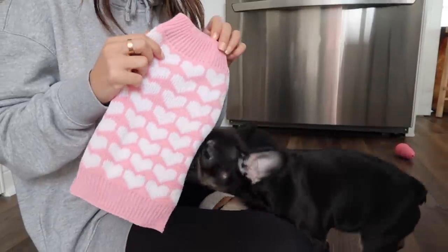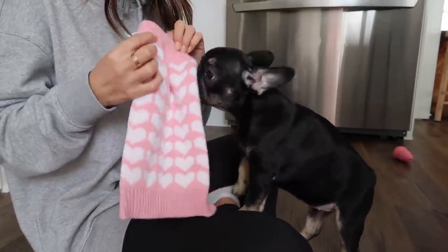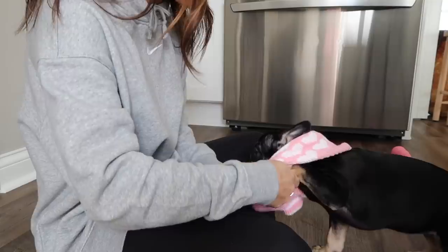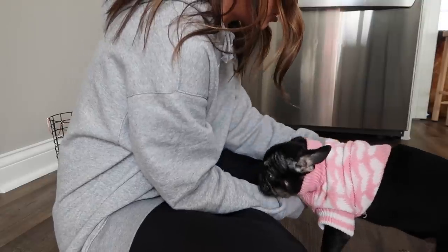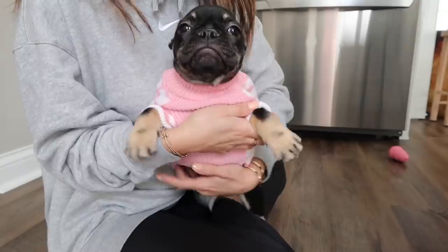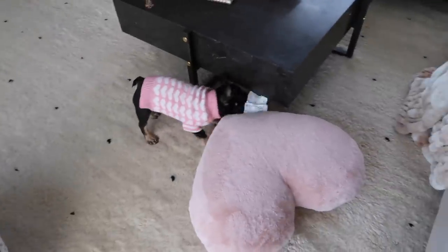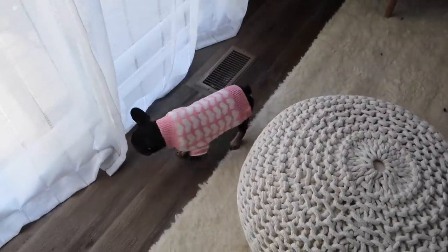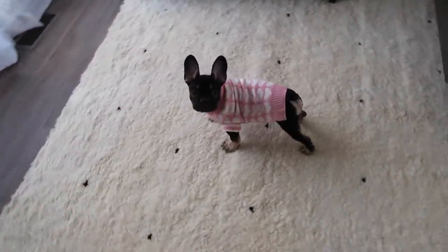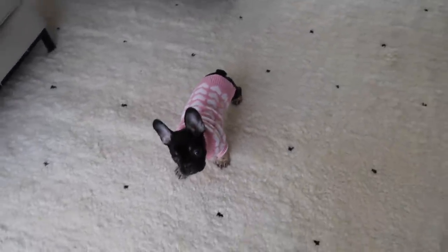Look at this little outfit I got her at Home Goods — is this not the cutest thing in the world? It's a Valentine's Day sweater, but honestly you could wear this whenever because it's just cute. It fits her perfectly — it's an extra small. She weighs about 8.8 pounds. I'm excited to start taking her for walks, but she's a little too young for that right now. I just play with her in the house. She's so little — she's like the size of a Chihuahua right now.